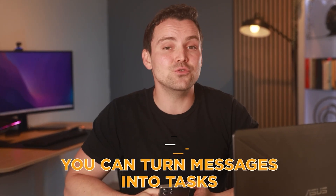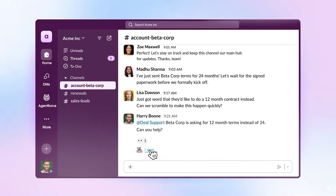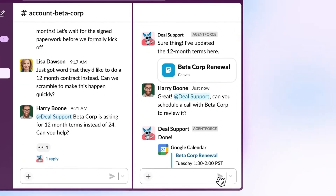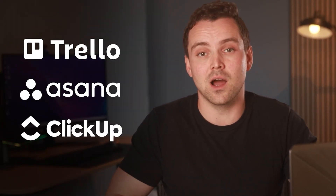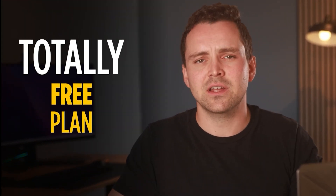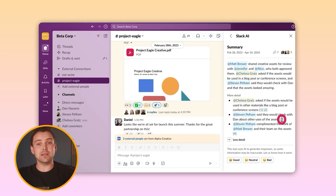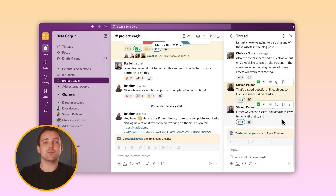On top of that, you can turn messages into tasks. So if someone drops an important update in a chat, instead of copying and pasting it somewhere else, you just click 'more actions' and send it straight to your project management app, like Trello, Asana, or ClickUp. No extra steps. As for pricing, there is a free plan, which is solid, but it only saves messages for 90 days. The pro plan is about $7 a month per user, which gives you unlimited message history and app integrations. It cuts down emails and keeps everything in one place.